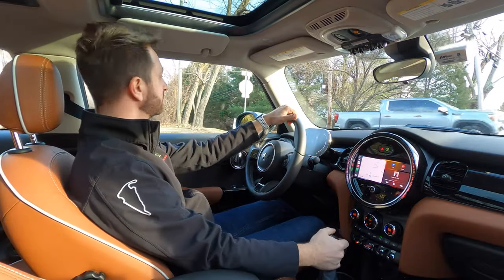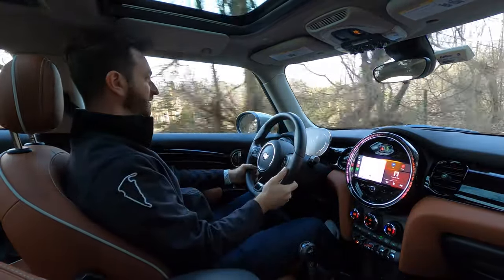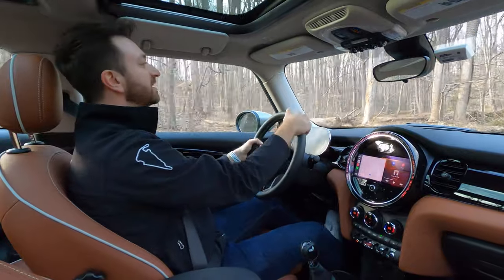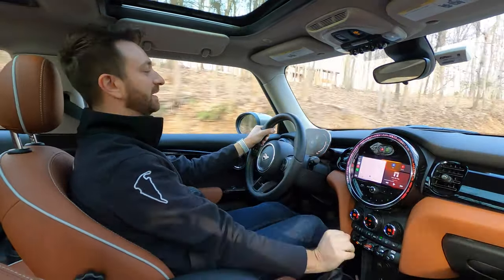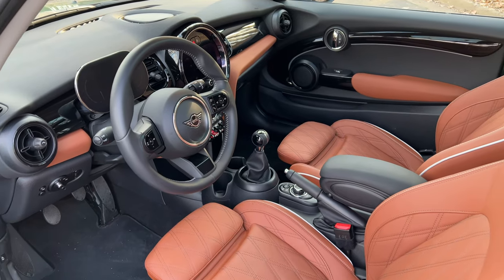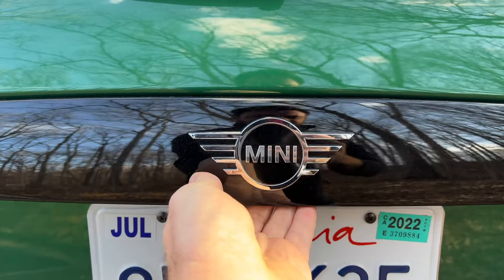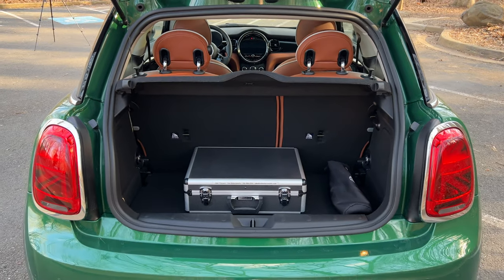They do offer a Harman Kardon setup, though it has limited availability right now because of the chip shortage. This does have dual-zone climate control, which is fine if you care about that sort of thing — it's a small car. Front seats have tons of room and are very comfortable. Back seats, like with all two-door Minis, are fine if all four passengers are short — if the front two are tall, the back seat passengers probably won't fit. You do get a decent amount of cargo space for the overall size of the car, both in the regular boot and with the back seats folded.